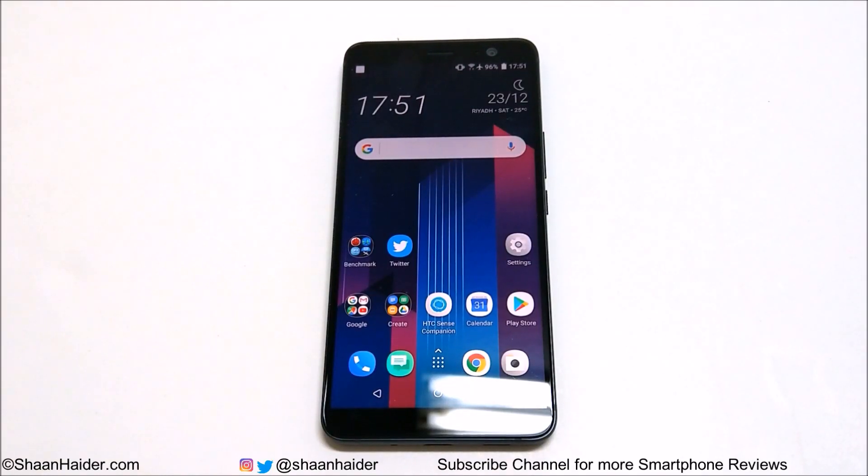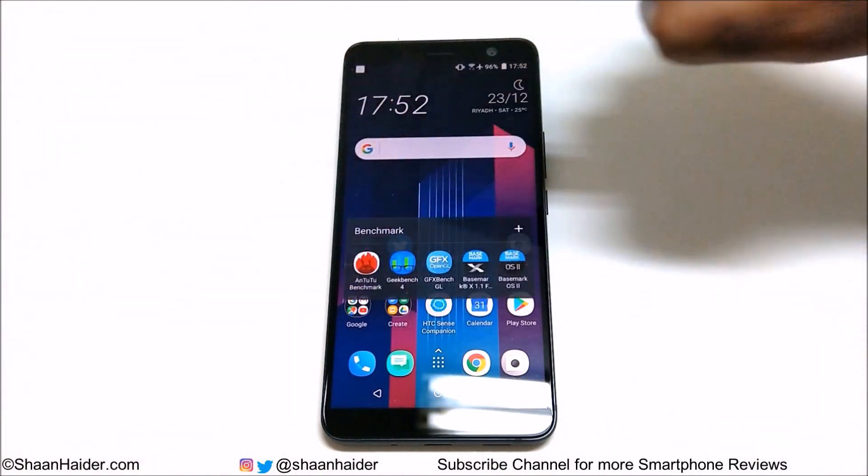Hey guys, this is Sean Heather and today we are going to do a benchmarking test review of the HTC U11 Plus smartphone. It comes with a Snapdragon 835 processor, Adreno 540 GPU, 6GB of RAM, 128GB internal storage, and a 6-inch WQHD screen. The device runs on Android 8.0 Oreo OS.